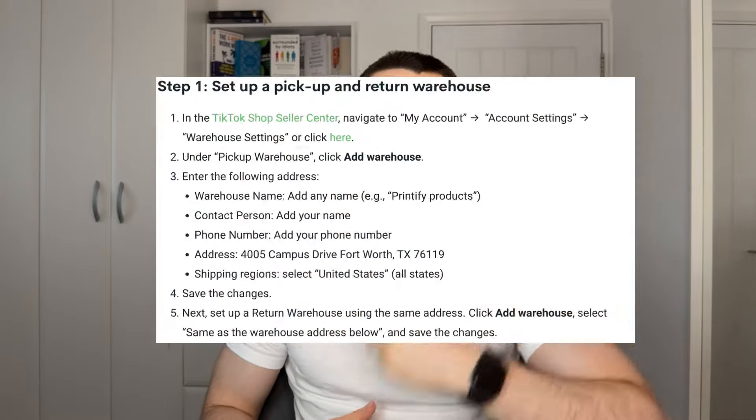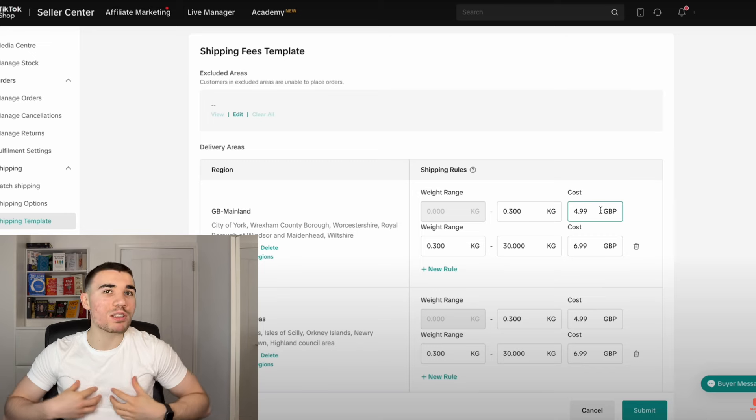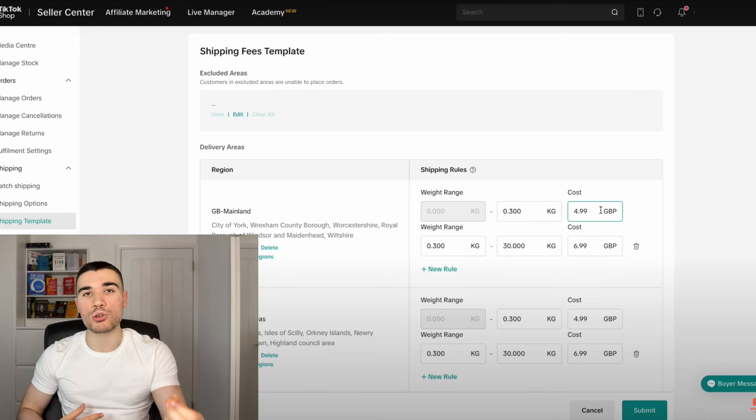...put the local Printify warehouse that will fulfill your orders. If you are from the US, this is what you will put down. You also need to fill in the same details for the return warehouse. Next, fill in the shipping template. In the UK, you charge a different shipping fee depending on the weight of the product. In the US, it's a flat fee for shipping. I put the weight between 0 and 300 grams and set the shipping rate at £4.99.